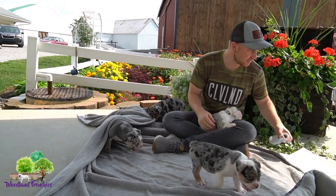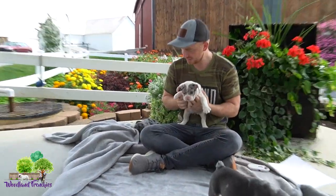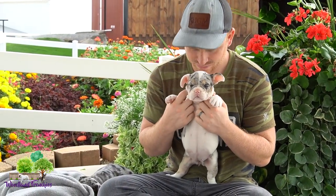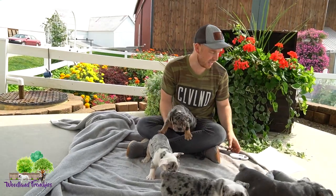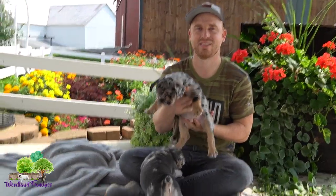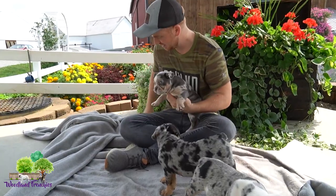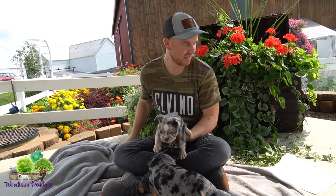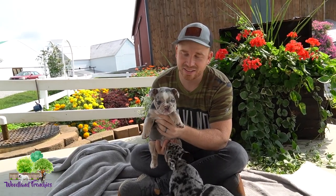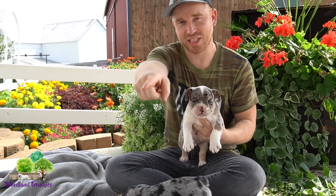We have Caesar, Champ, Clancy, and Cece. Cece is the blue Merle with the most white. Then we have Caesar, our beautiful blue Merle. We have Clover, our other female. And then Clancy, and Champ — the blue and tan.